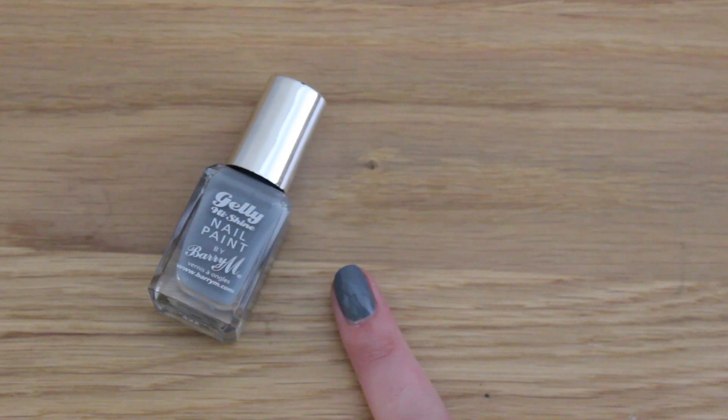Next, I've got this Barry M Gelly Hi Shine paint in Chai. You've probably seen and tried the Gelly Hi Shine paints — I really like them. They give a really nice high shine finish, and I love the brush in them because it's really small, which makes it easy for achieving really neat lines. This Chai shade is from the new Autumn Winter Collection, which is out now, and I just think it's a really nice grey for winter, so I'm definitely going to wear this loads.